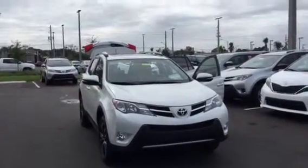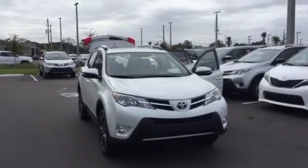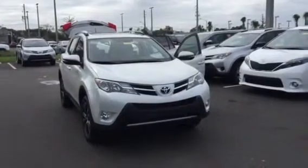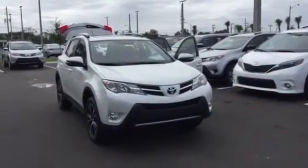This is the exact RAV4 you had inquired about — the 2015 RAV4 Limited All-Wheel Drive with the Blizzard Pearl Package. Great car. As a matter of fact, they've actually discontinued this package for 2016, so this will be the last shot to get this. They're not doing the Blizzard Pearl Package anymore.